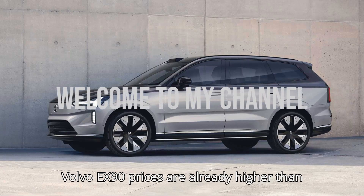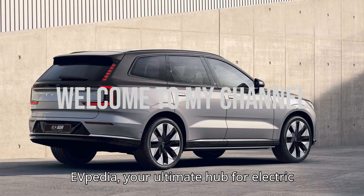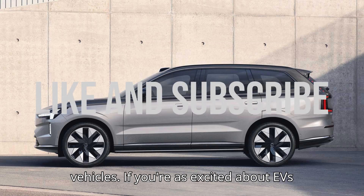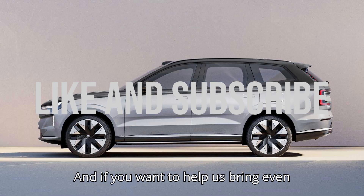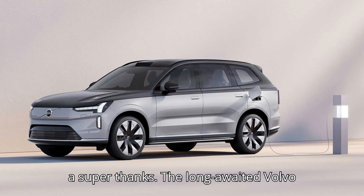Volvo EX90 prices are already higher than expected. Hey EV lovers! Welcome to EVpedia, your ultimate hub for electric vehicles. If you're as excited about EVs as we are, hit that subscribe button, give us a like, and drop a comment below. And if you want to help us bring even more amazing content, consider giving us a super thanks.